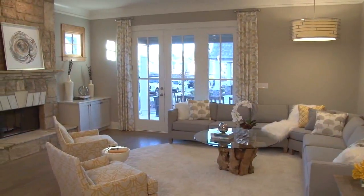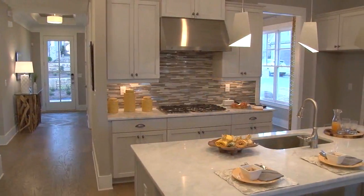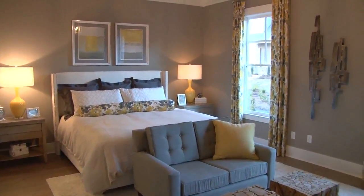We have an incredible buyer incentive going on right now, but you must contact the on-site agent for details. It applies to the featured homes we've talked about today, as well as pre-sale opportunities for home buyers who want to pick all their interior features and finishes.